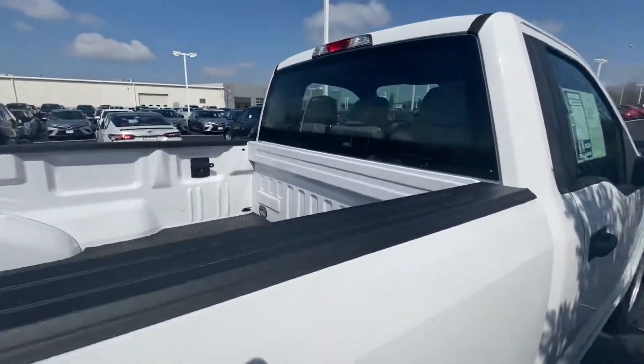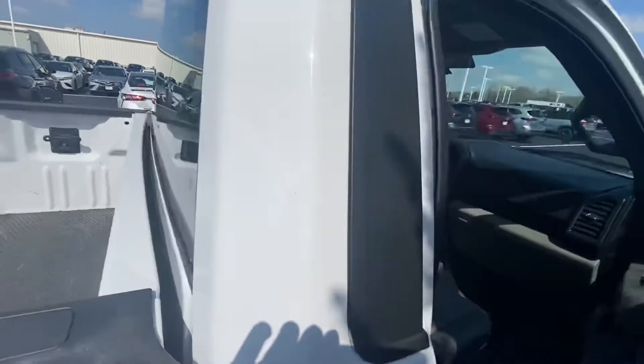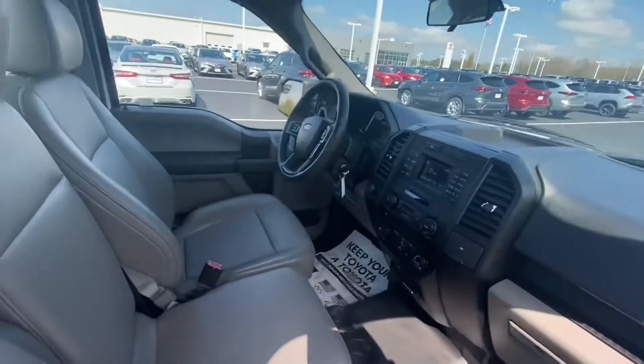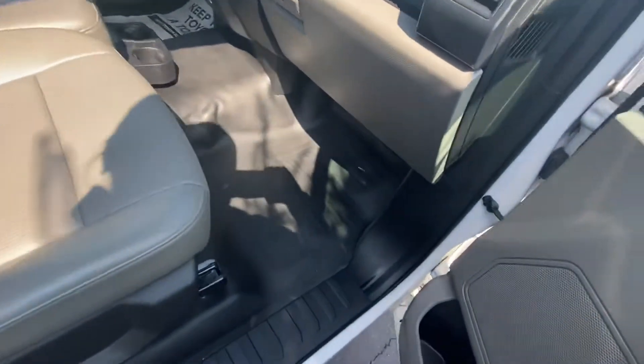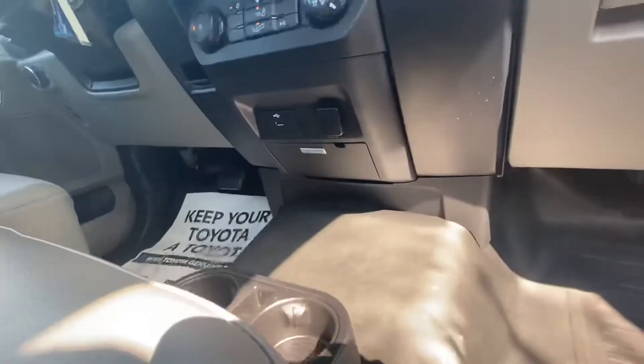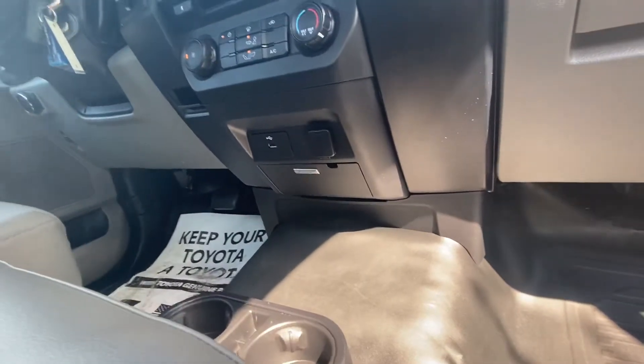I'll let you take a look on the inside here. Very clean. Doesn't have any smells or anything like that. You have the vinyl floors. You do have the Bluetooth sync system in here as well.